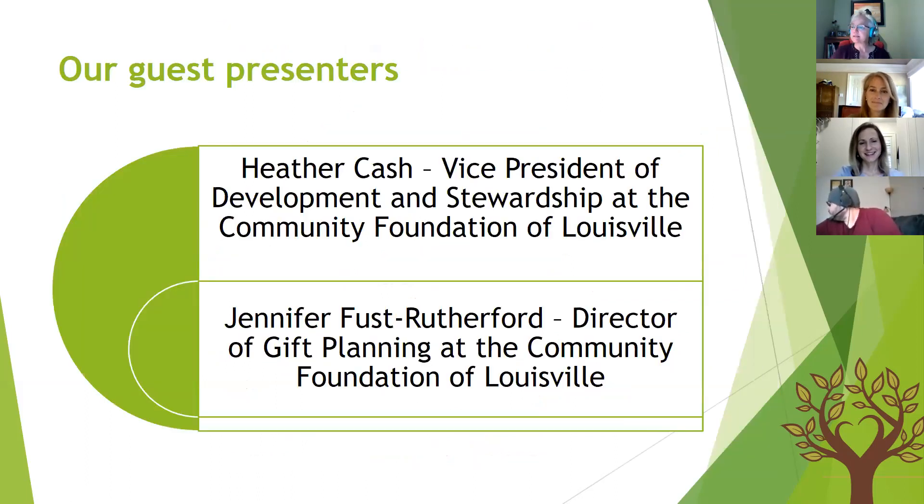Our guest presenters are Heather Cash, Vice President for Development and Stewardship at the Community Foundation of Louisville, and Jennifer Fust Rutherford, Director of Gift Planning at the Community Foundation of Louisville. Both are attorneys who worked in private practice before joining the foundation. Heather received her law degree from the University of Louisville's Brandeis School of Law, as did Jennifer, who also holds a graduate degree from Indiana University.